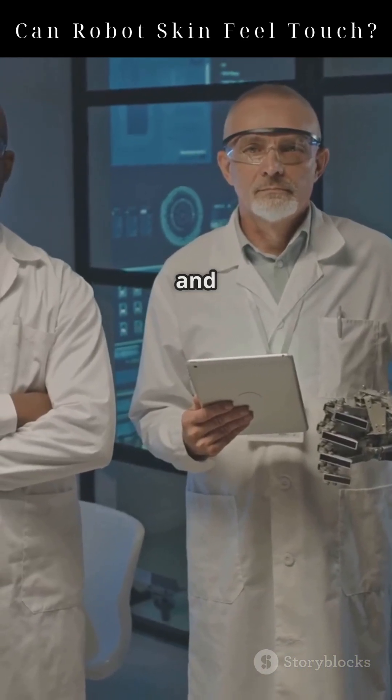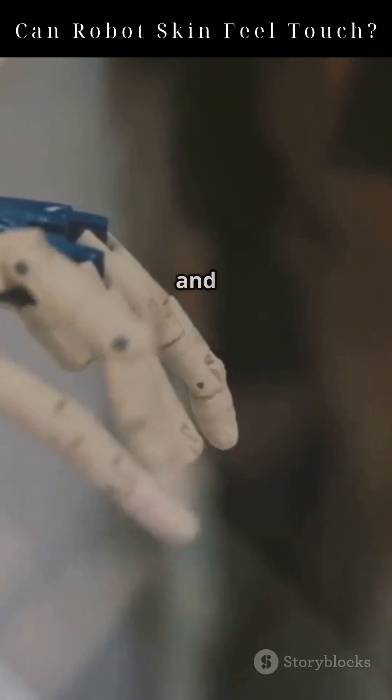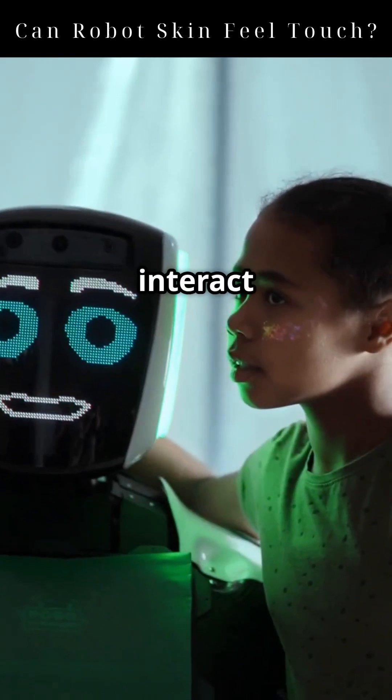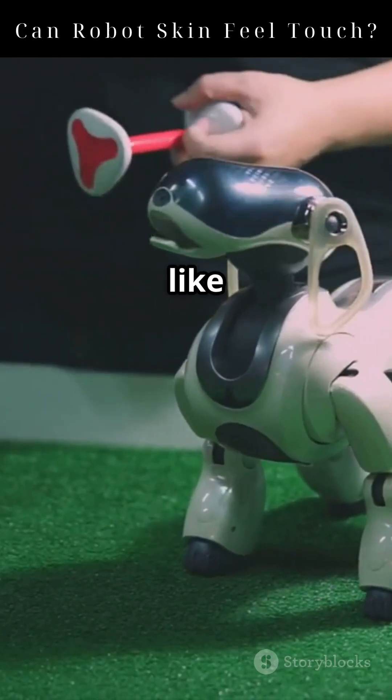Researchers at leading institutions are leading the charge, using advanced materials to build skins that are durable and highly sensitive. Applications include robotic prosthetics that give amputees the feeling of touch, humanoid robots that can interact safely with humans, and even soft robots that can sense the world like animals do.